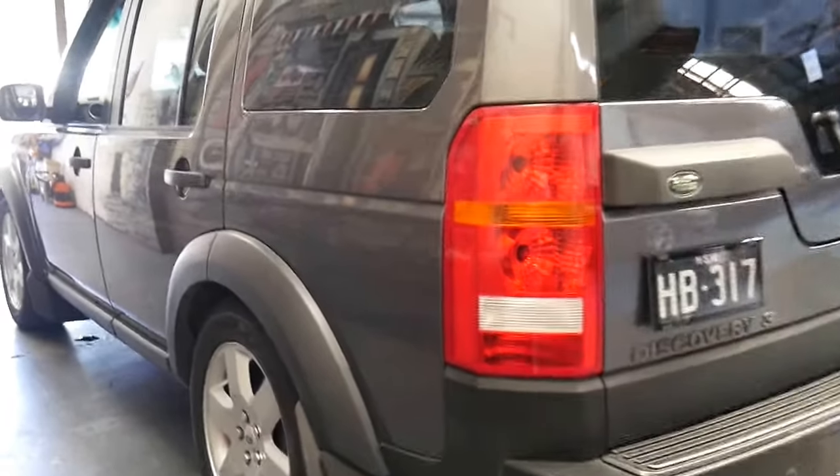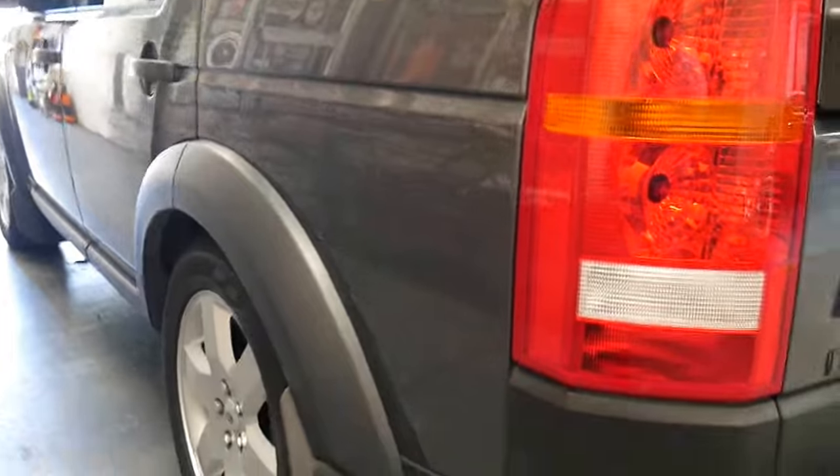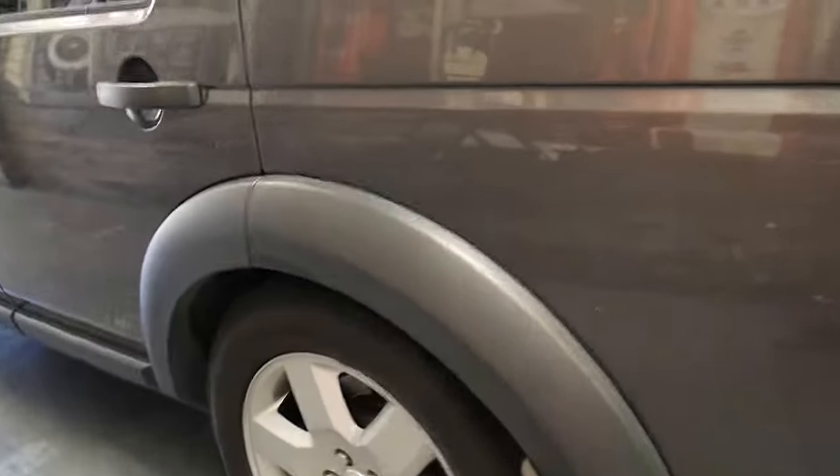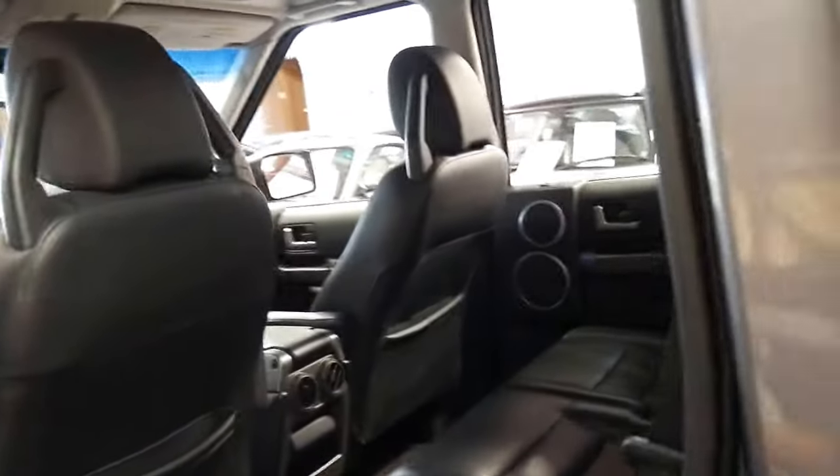All the wheels, body panels and lights are in very good condition. You can see down the side there it's gun barrel straight. It's got a very nice set of Pirelli tyres all around. The suspension at the moment is on low, or what's also known as access height. It's got tinted windows.